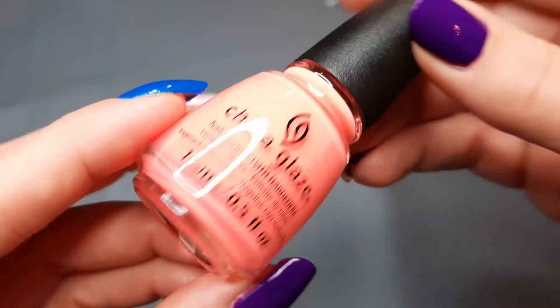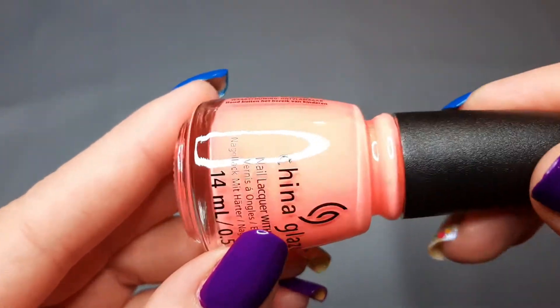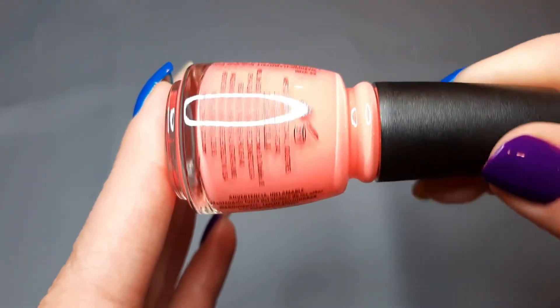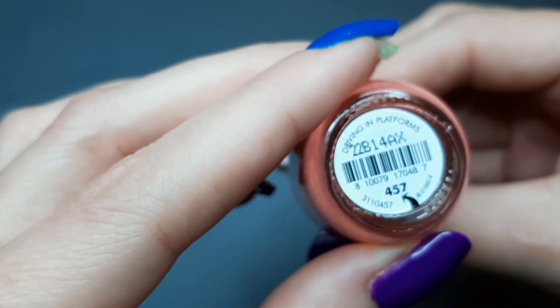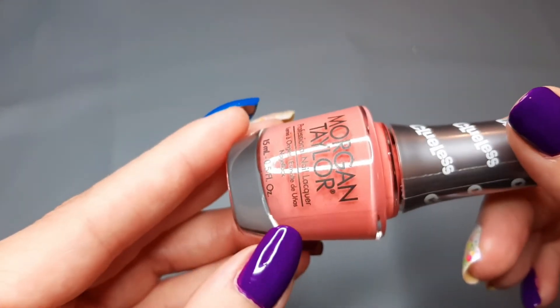Next up I have a China Glaze called Sweeter Than Sugar, which I believe was their cantaloupe color — it's more pinkish to me but has a pinkish-to-orangeish lean. Since I have more room in my orange drawer, that's why it ended up there. I'm going to pull it because the next polish I have is from Morgan Taylor's Clueless collection — this is Driving in Platforms — a very similar pinkish-orangeish cream. I want to compare how similar those two are. I got the Clueless collection off Amazon.